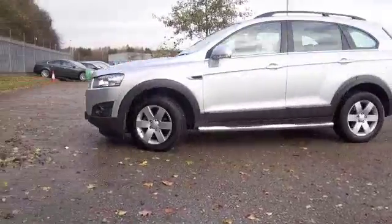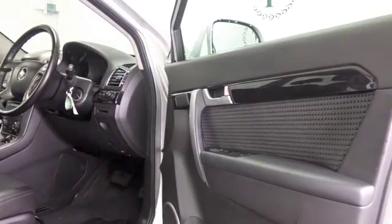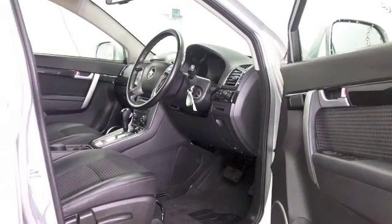And this one's from 2012, with 7 seat practicality. It's got an automatic gearbox as well, so easy to drive, and a nice half leather interior.